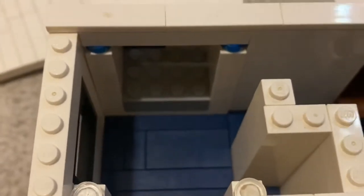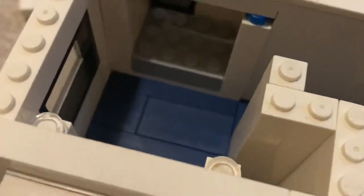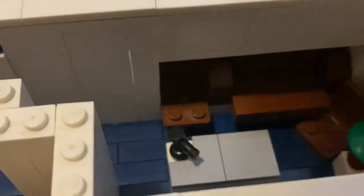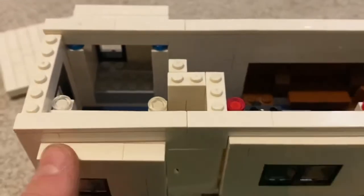Here's the second bedroom — it has two beds for kids. You can also put the slide-out extensions inside, and it looks pretty nice.